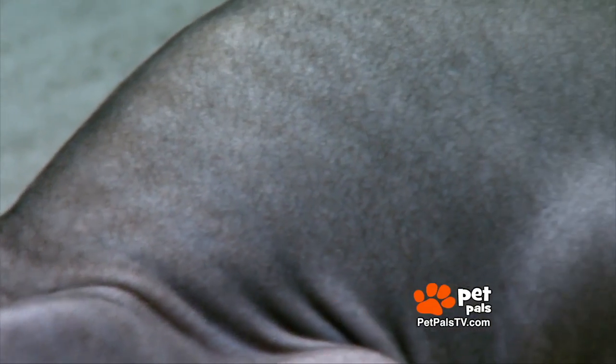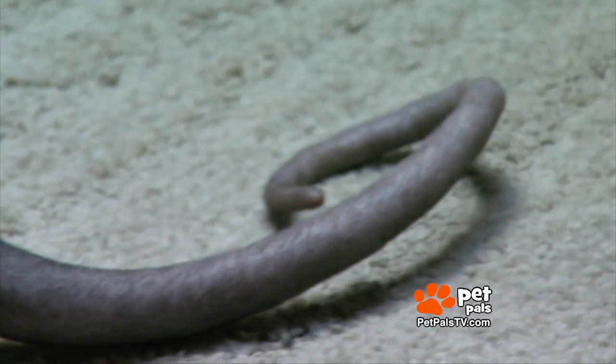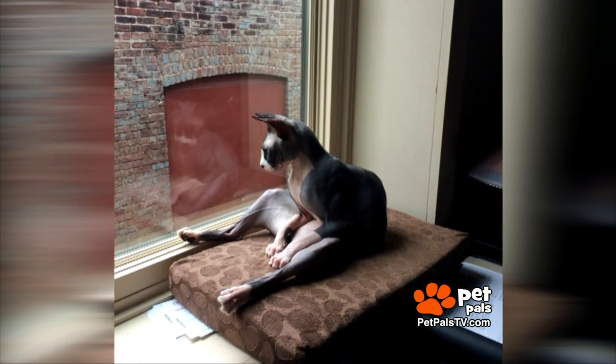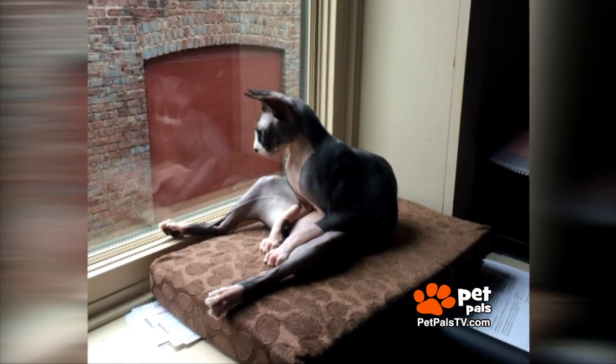Blake has had fuzzy cats in the past and has had two other Sphinx cats before Loki and Scout. But because of the experience of hairballs, the allergies, the fur, and things like that, we were just drawn to this breed because they typically are more hypoallergenic. They don't have very much dander — they have a little, but not very much.